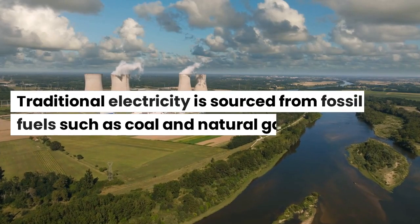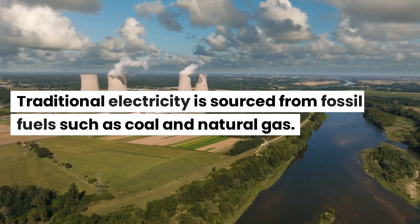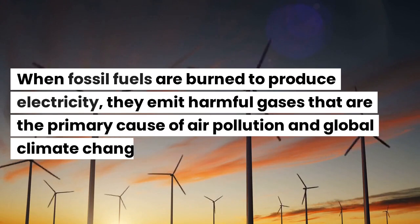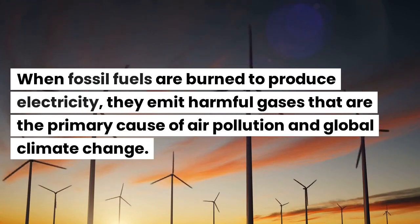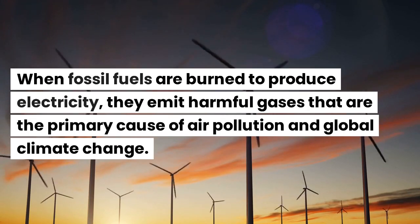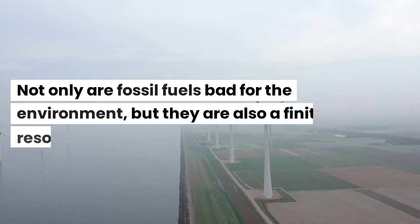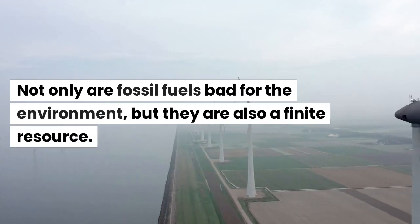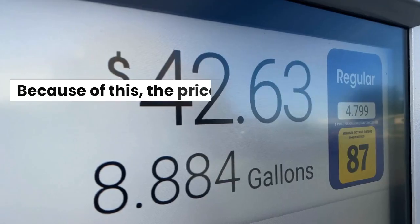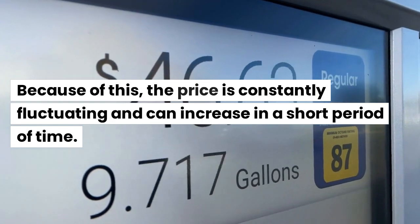Traditional electricity is sourced from fossil fuels such as coal and natural gas. When fossil fuels are burned to produce electricity, they emit harmful gases that are the primary cause of air pollution and global climate change. Not only are fossil fuels bad for the environment, but they are also a finite resource. Because of this, the price is constantly fluctuating and can increase in a short period of time.